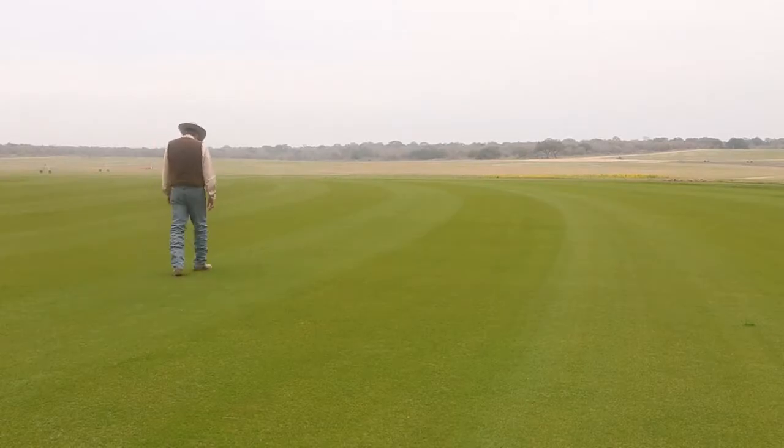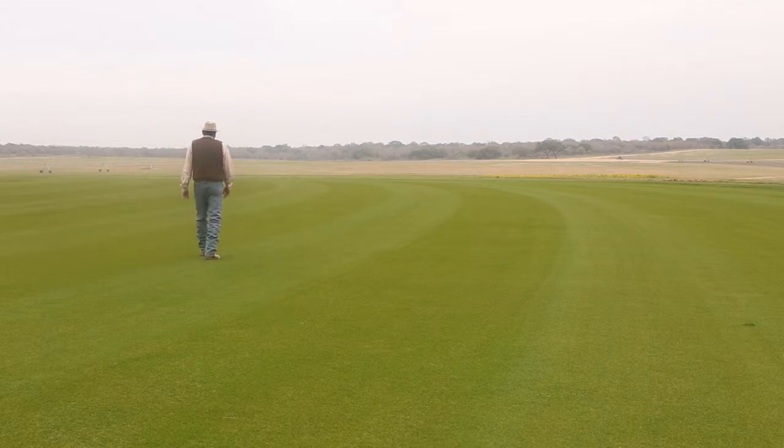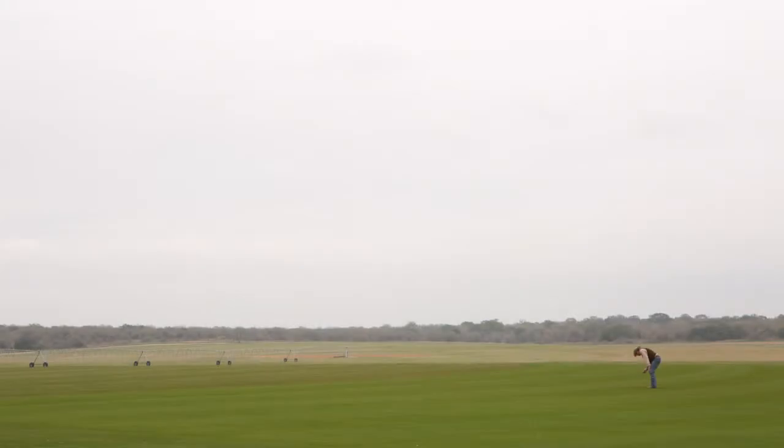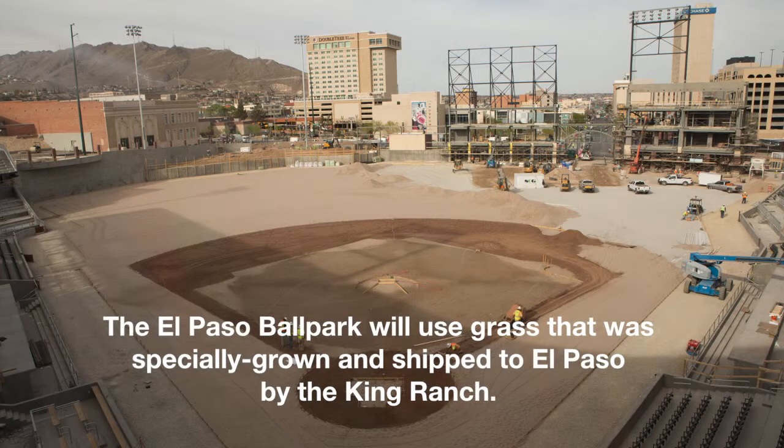The thing I enjoy most is being able to work outside. The satisfaction of growing a product. We do a wide range, anywhere from the homeowner to the athletic field — anywhere from little league to professional.